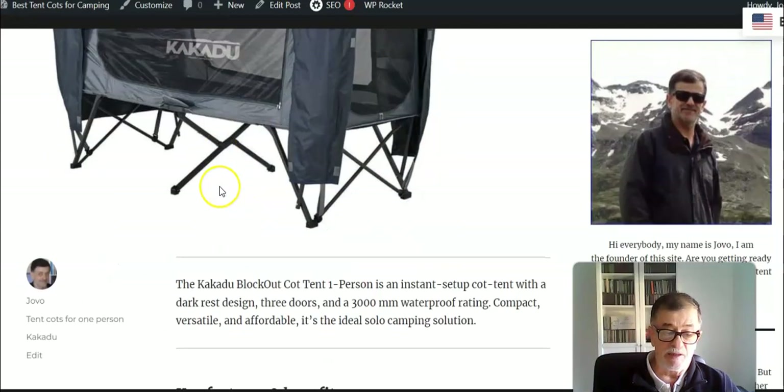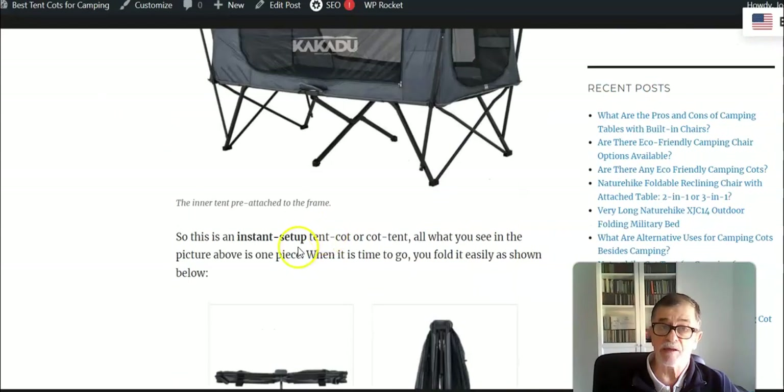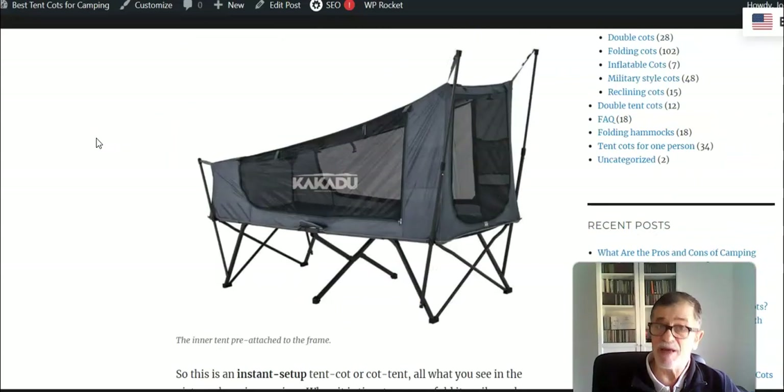In this particular case there are two main pieces. One is shown here — all that you see here is one piece: the frame with everything, and the inner tent. The two poles that you see here are telescopic, so you extend them when you want to use this sleeping shelter. There are pop-out buttons that will click and lock the poles in place. When it is time to go, you can easily close this and fold it into its included carry bag.